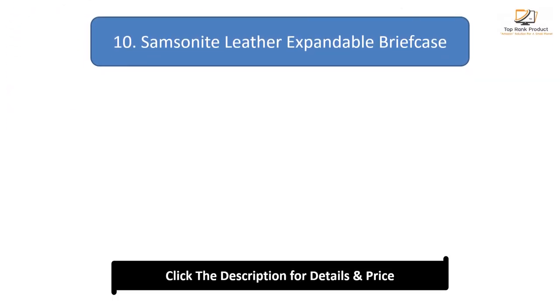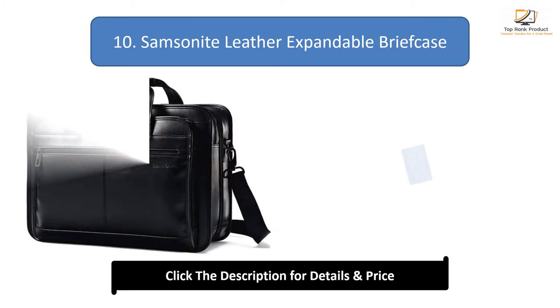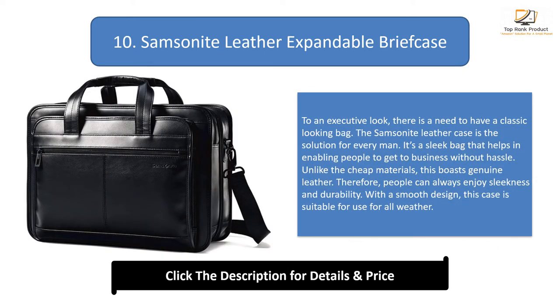Number 10: Samsonite Leather Expandable Briefcase. To achieve an executive look, there is a need to have a classic looking bag. The Samsonite leather case is the solution for every man. It's a sleek bag that helps people get to business without hassle. Unlike cheap materials, this boasts genuine leather, so people can always enjoy sleekness and durability.